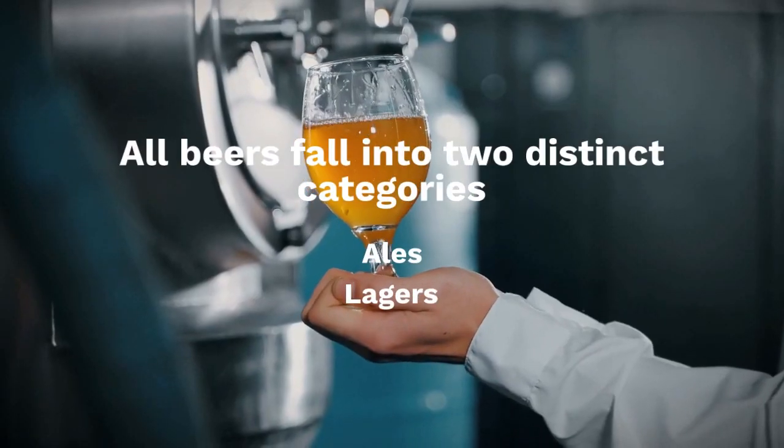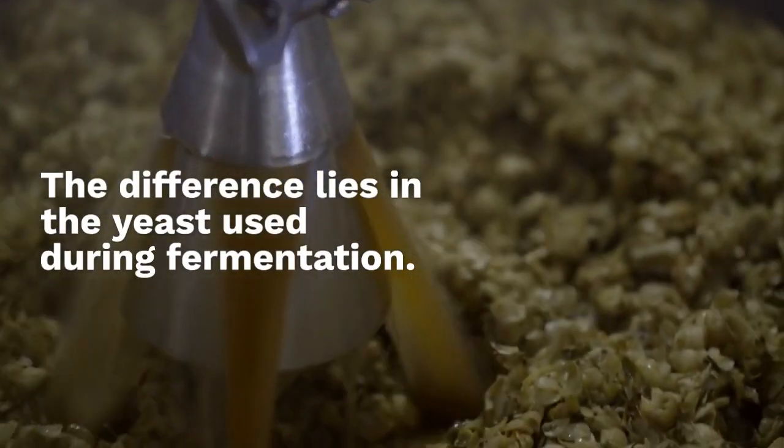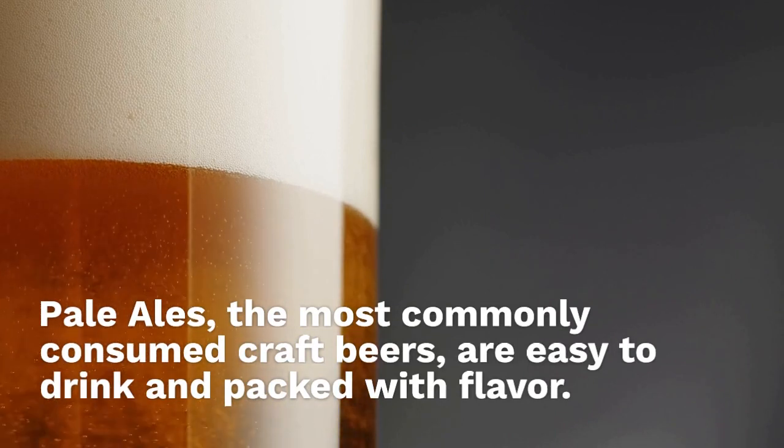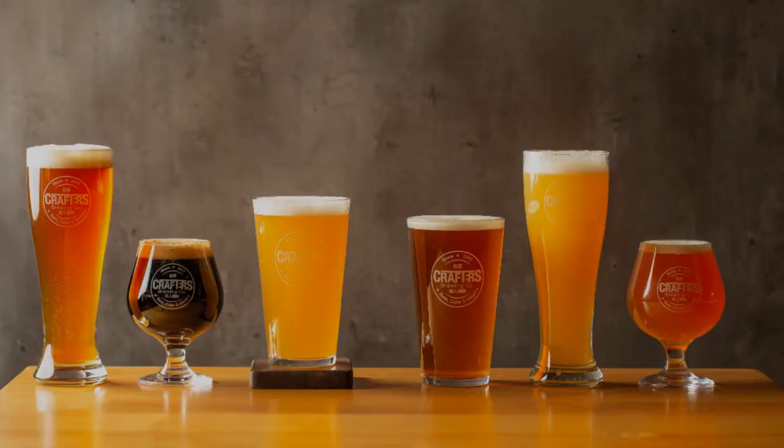All beers fall into two distinct categories: Ales and Lagers. The difference lies in the yeast used during fermentation. Pale Ales, the most commonly consumed craft beers, are easy to drink and packed with flavor.